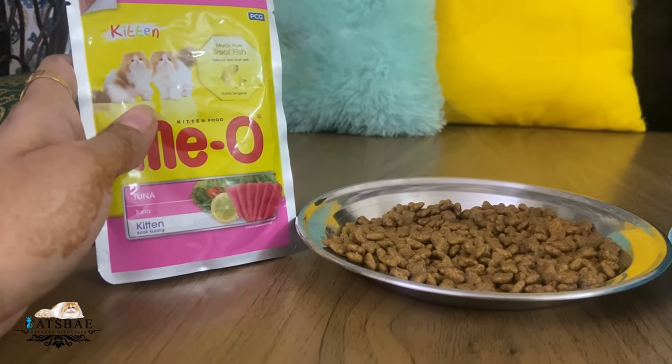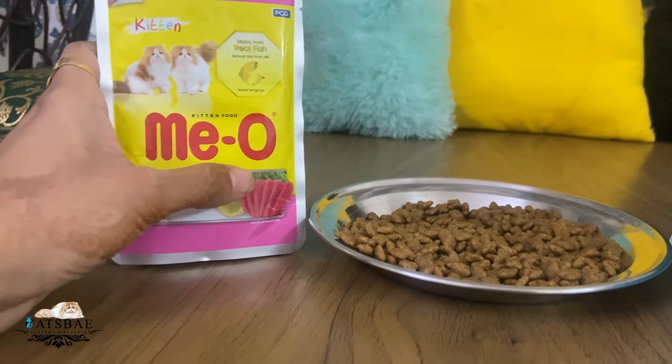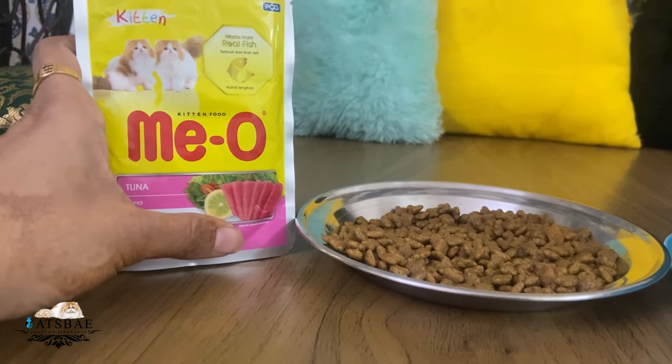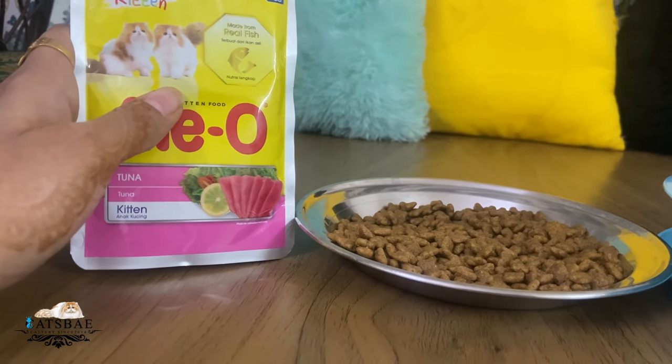As you can see, this is a tuna gravy and this is the dry food — the kitten food is the ocean fish flavour. I prefer to give my kittens this food.